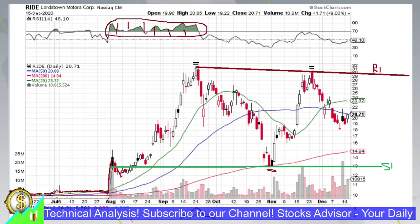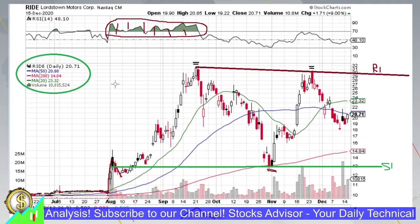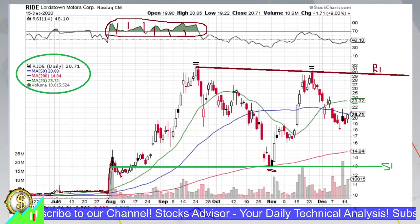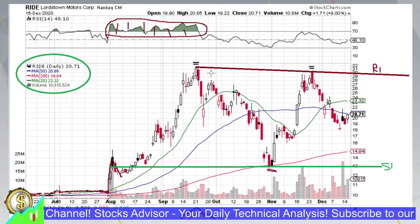This confirms that moving average 200 is a very strong support line — let's call this S1. On our daily charts we use three moving averages: MA20, MA50, and MA200, shown as green, blue, and red lines respectively, with their legend visible on the left side of the chart.